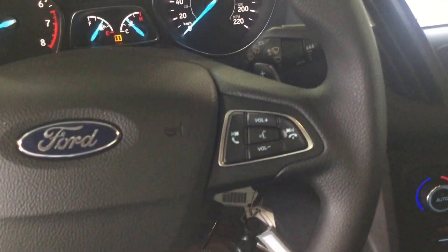Here on the steering wheel you have your stereo and audio controls located here as well, and also your cruise control function. So we'll take a look in the back seat here. This is a five passenger vehicle — you have seating for three more with seat belts in the back.